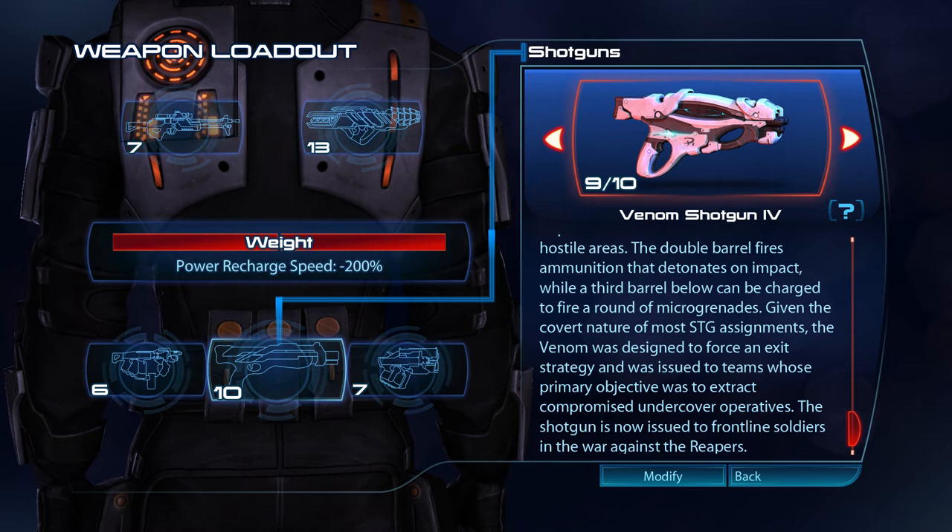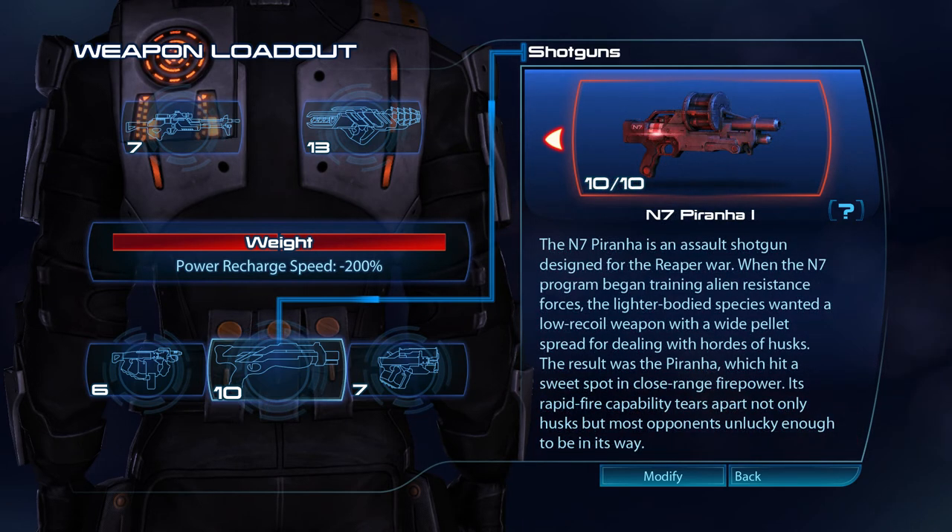A shotgun now issued to frontline soldiers in the war against the Reapers, the N7 Piranha is an assault shotgun designed for the Reaper War. When the N7 program began training alien resistance forces, the lighter-bodied species wanted a low-recoil weapon with a wide pellet spread for dealing with hordes of husks. The result was the Piranha, which hit a sweet spot in close-range firepower. Its rapid-fire capability tears apart not only husks but most opponents unlucky enough to be in its way.